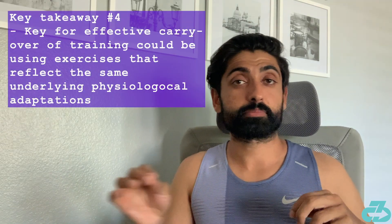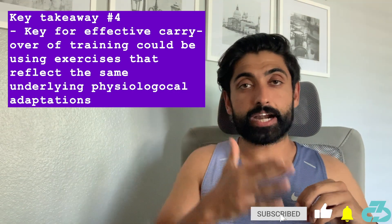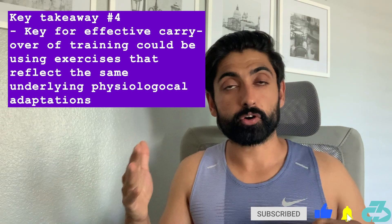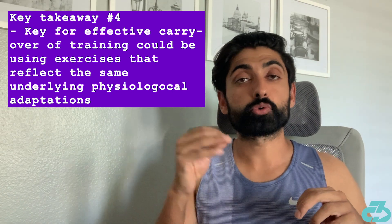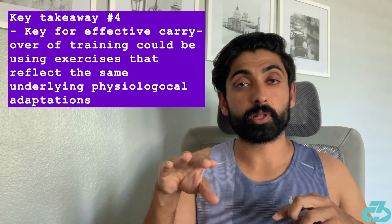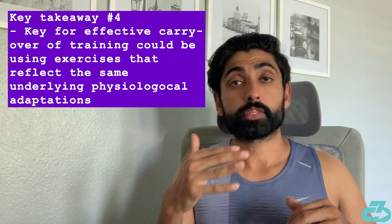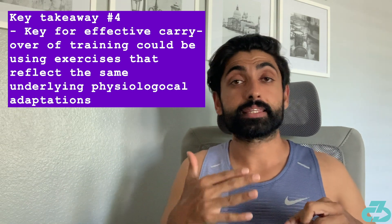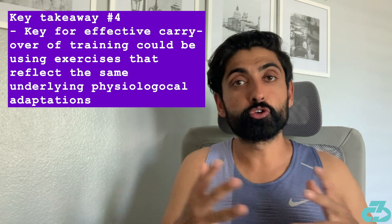That leads to a really interesting possible takeaway — one that certainly needs to be researched further — which is that the idea of exercises carrying over to actual sport performance may be rooted far more in the underlying mechanism and physiological adaptation, such as the squat's sequencing reflecting the actual change of direction sequencing, rather than the movements simply being similar on the surface.